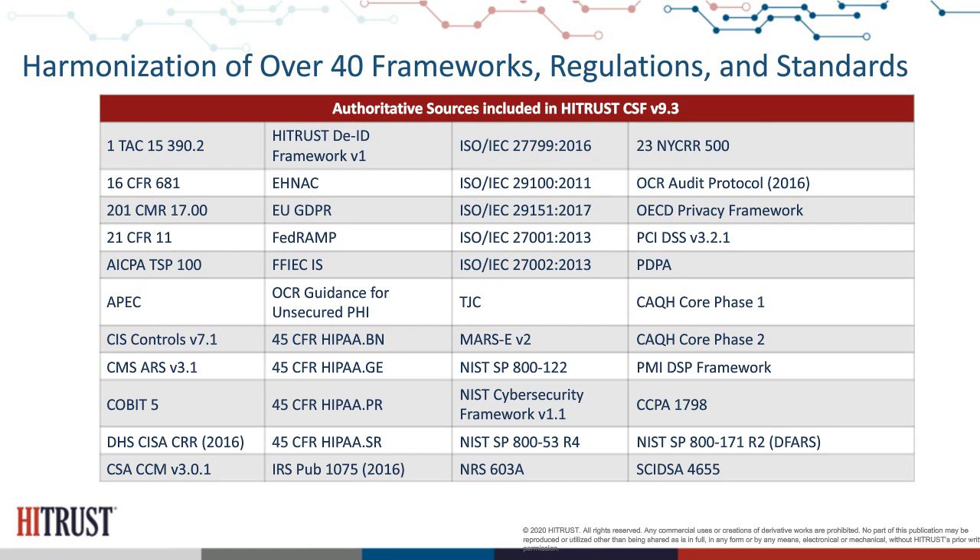You'll see some of the most common ones included 100% within the framework — for example, ISO 27001 and 27002, different series of NIST whether it be the Cybersecurity Framework or 800-122, and different international, federal, and statutory regulations such as GDPR, HIPAA, and currently CCPA, which has now been added as part of version 9.3.